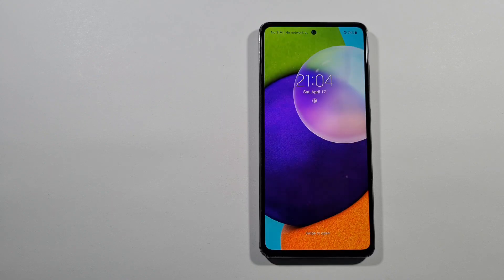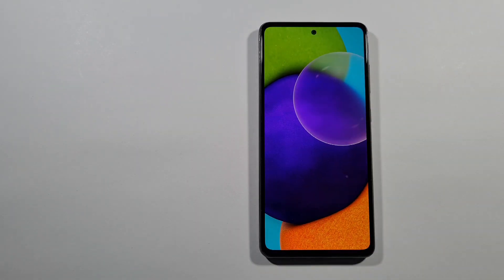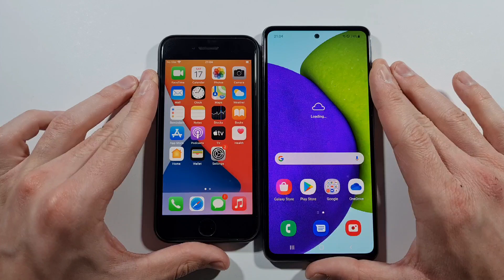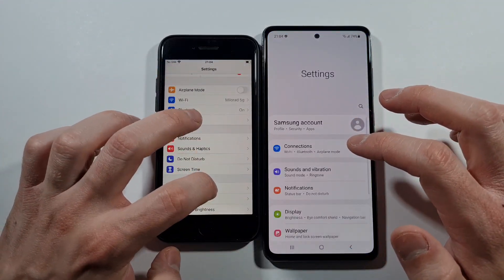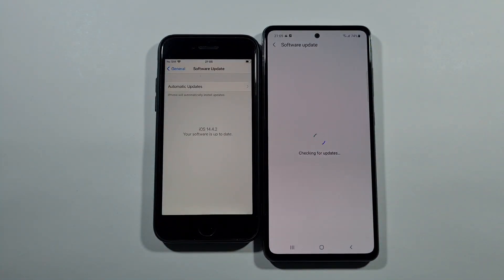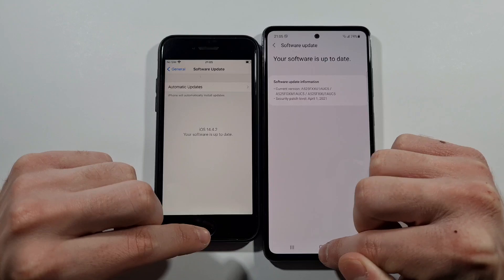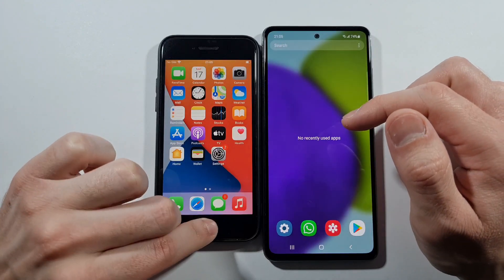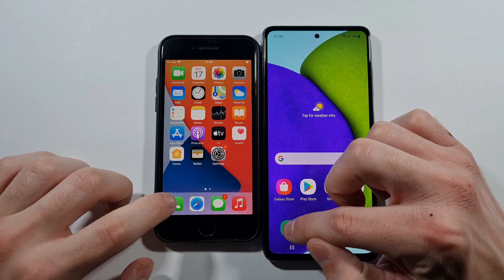I need to put the case on this one because it's a slippery back. And here is the A52. Let's just see the general software update for both of these two devices — software is up to date on both. I will show you right now that everything is closed in the background, and we can start right now with the phone dialer.